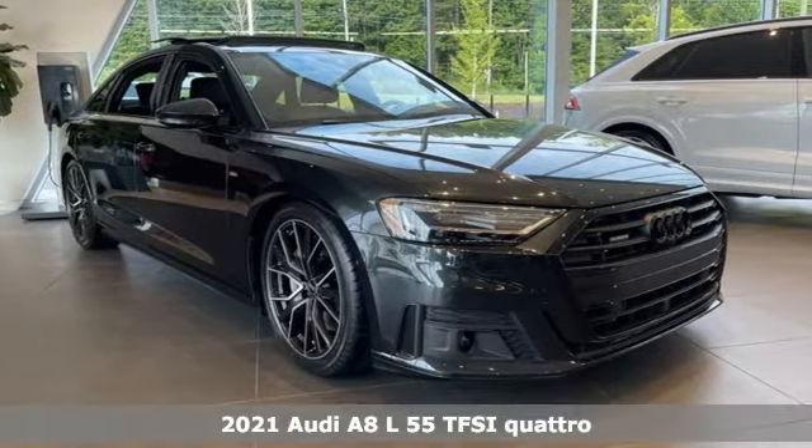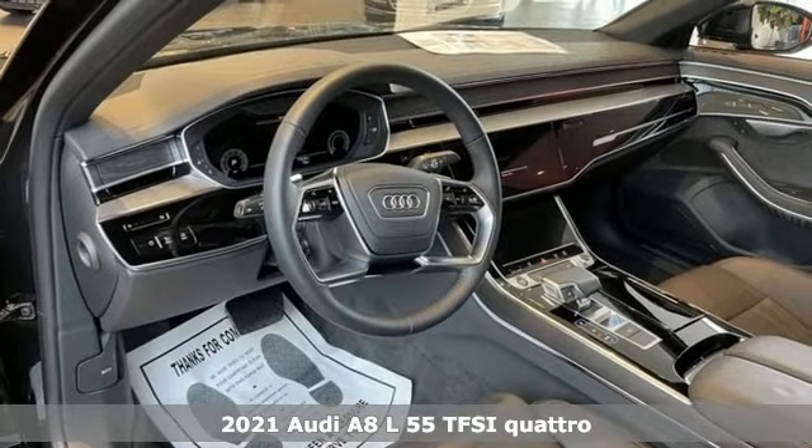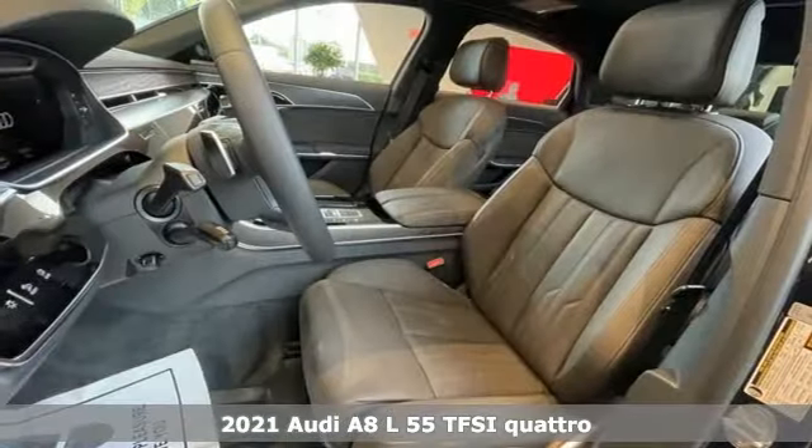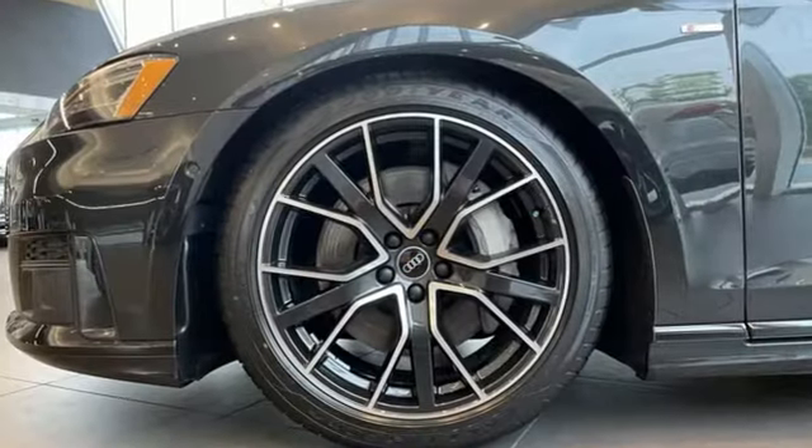Here's a new 2021 Audi A8L. This A8L is impeccably crafted with unrivaled accommodations and a commanding presence. And with features like these, every drive is a pleasure.